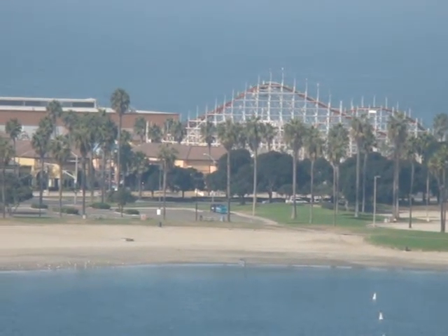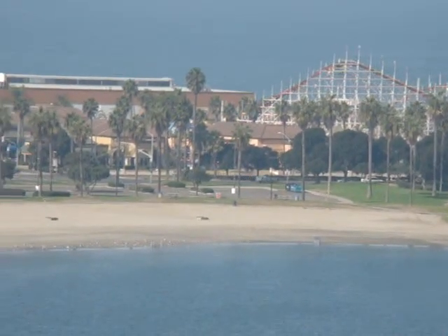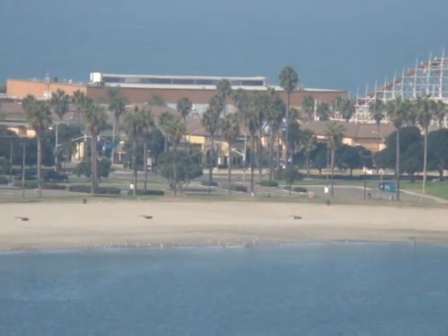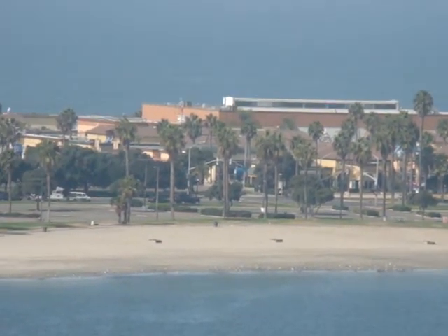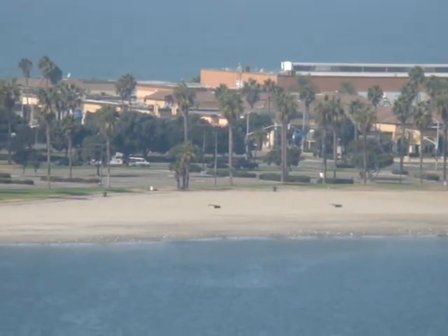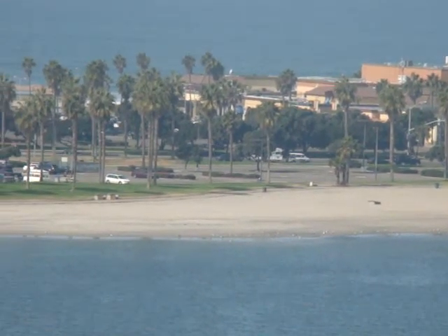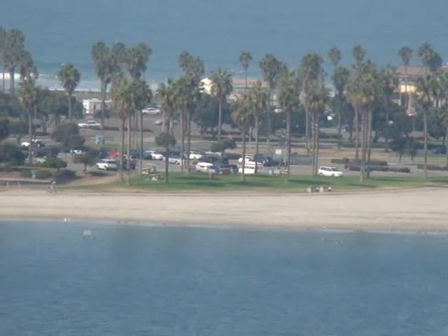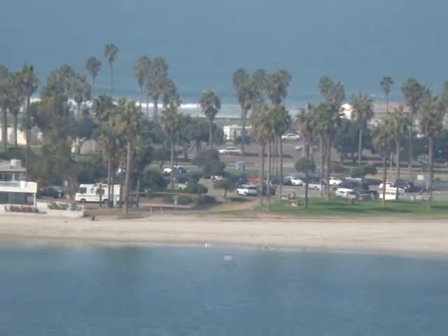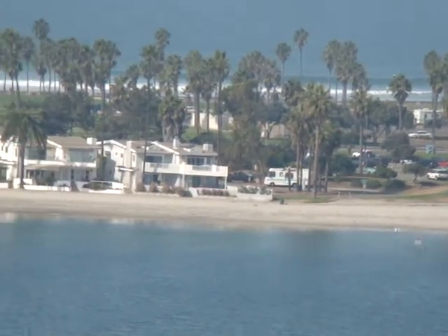You've got the Mission Beach roller coaster — the second oldest wooden roller coaster in the country — along with a lot of great rides, restaurants, and shopping. You've got the boardwalk right there, and between the bay and the beach you've got about seven or eight miles of boardwalk area that you can go biking on. And there's a lot of parking here too, which is nice, and it's free parking, which is very rare down in the beach communities anywhere.